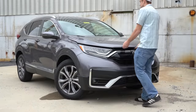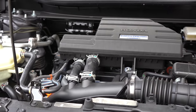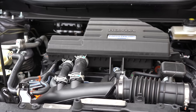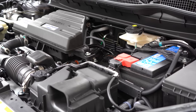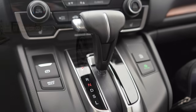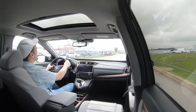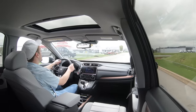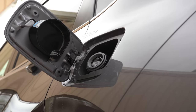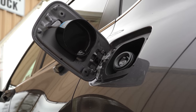If you want to add all-wheel drive to any of those trims, simply add $1,500 to any of those prices regardless of trim level. The power plant on the CRV is the same across all trims: a 1.5-liter turbocharged inline four-cylinder engine putting out 190 horsepower at 5,600 RPM and 179 lb-ft of torque at 2,000 RPM. Power is sent to the front or all wheels through a CVT. Zero to 60 comes in at approximately 7.5 seconds, top speed is 103 mph, with 28 city/34 highway MPG for FWD and 27 city/32 highway for AWD — all on regular unleaded fuel.